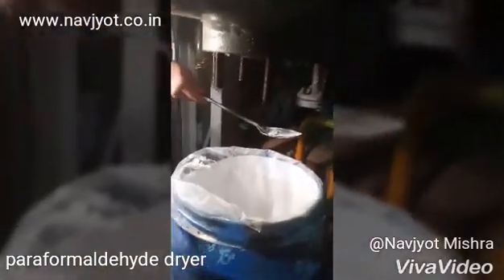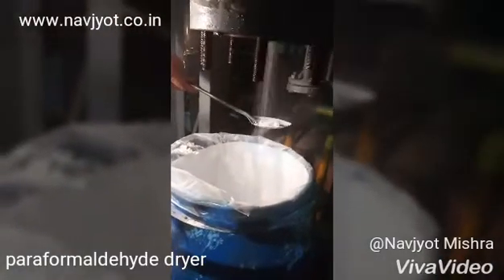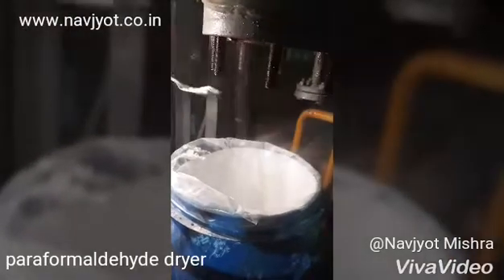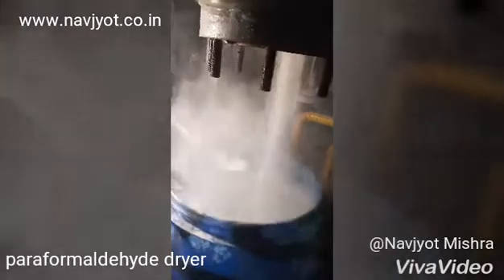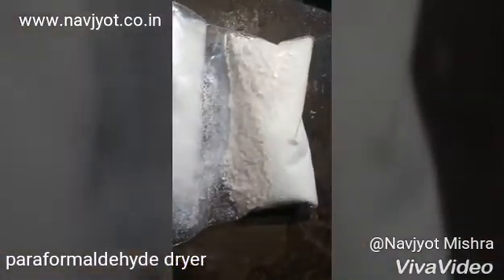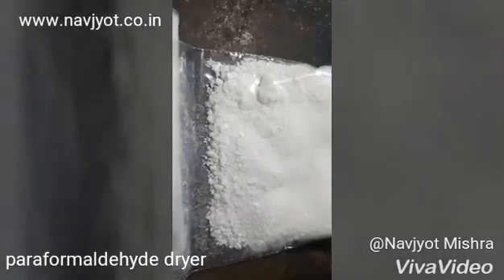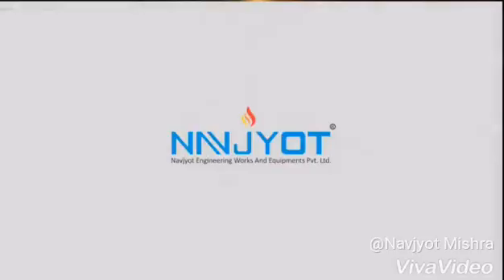Now, after 4 hours of processing the formalin solution inside the dryer, we can discharge dry paraformaldehyde powder in granular form. Moisture: 0%, color: white, purity: 97%. For more details, please visit our company website at www.navgeot.co.in. Thank you.